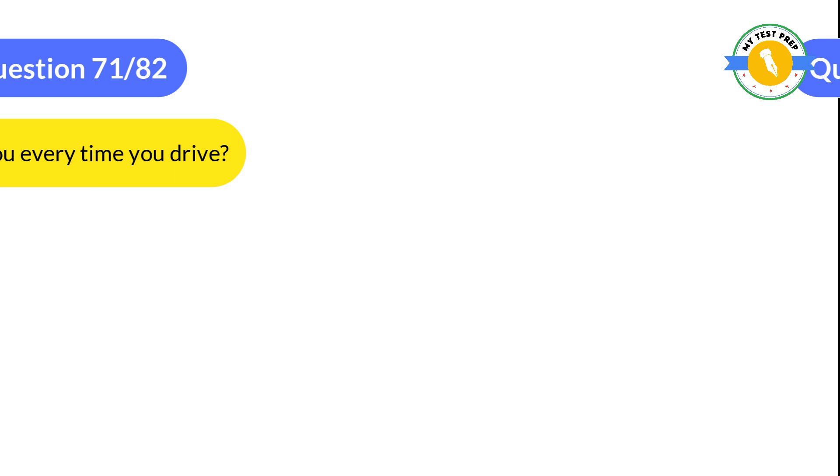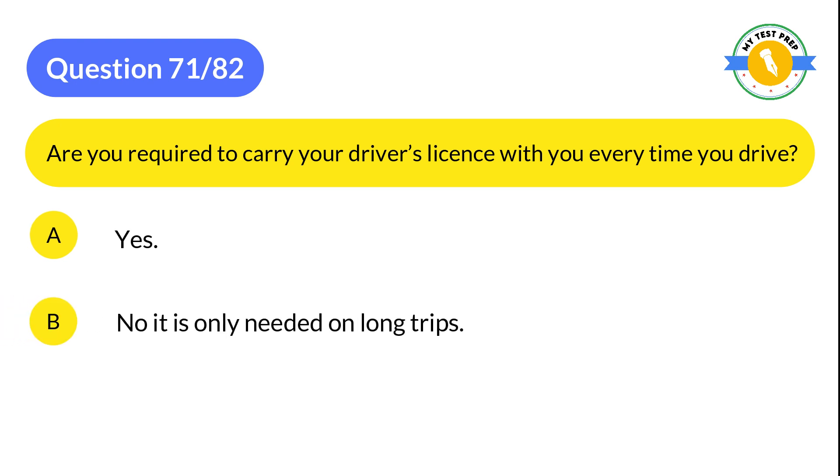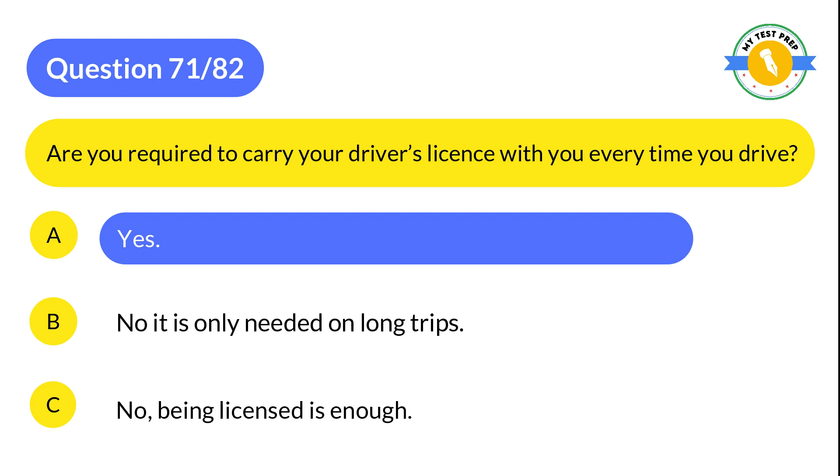Question 71: Are you required to carry your driver's license with you every time you drive? A: Yes. B: No, it is only needed on long trips. C: No, being licensed is enough. The correct answer is A: Yes.